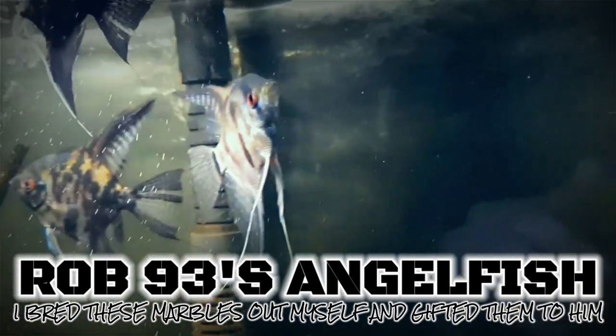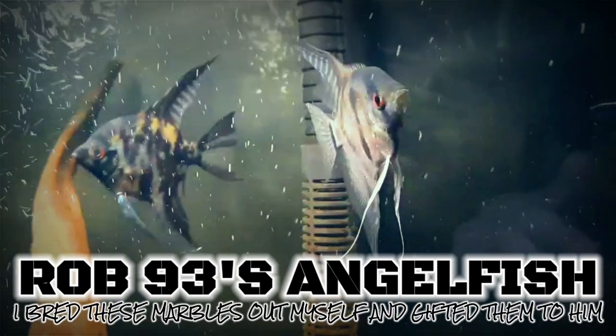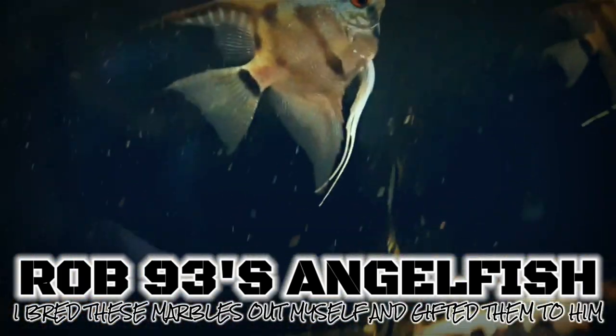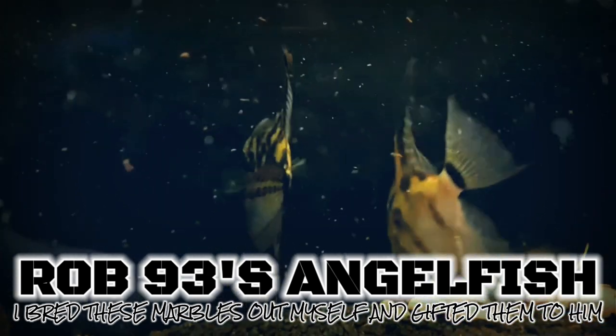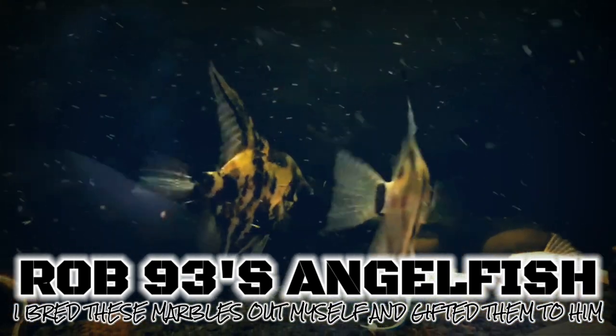So when you mix these fish — and a lot of times you mix the babies with the fathers and the babies with the mothers — all you're doing is reinforcing traits that were already theirs, and you inadvertently reinforce the bad traits. So sometimes these fish can be stunted, have weak immune systems, and they just don't handle stress well. A lot of that is because of the inbreeding that goes on.